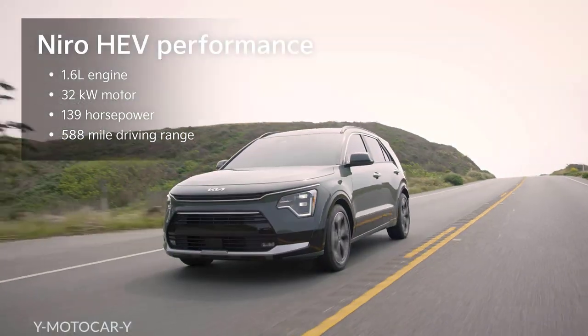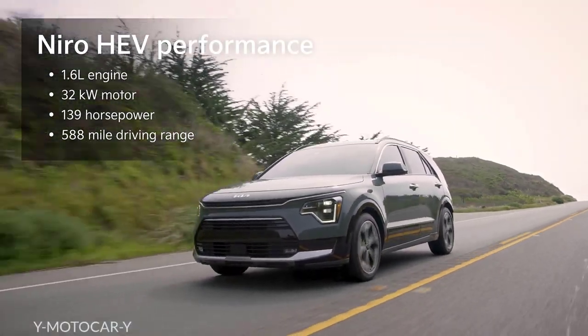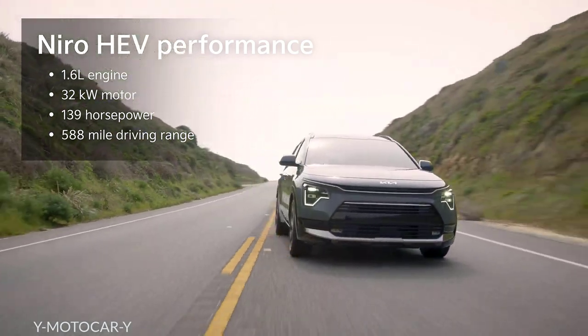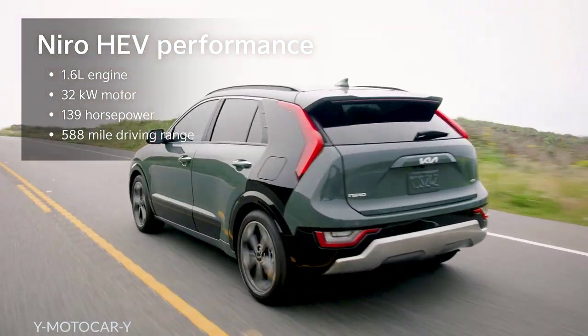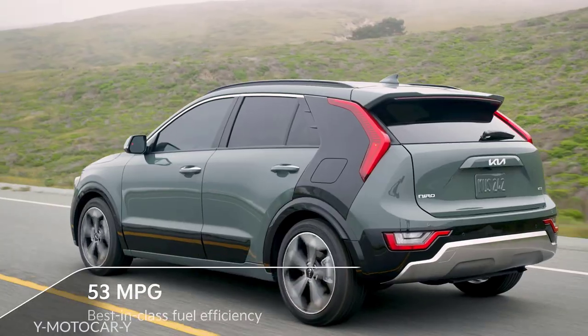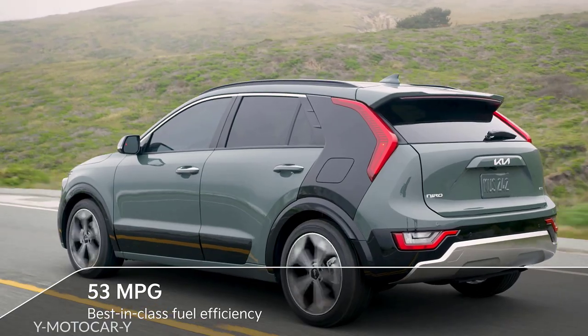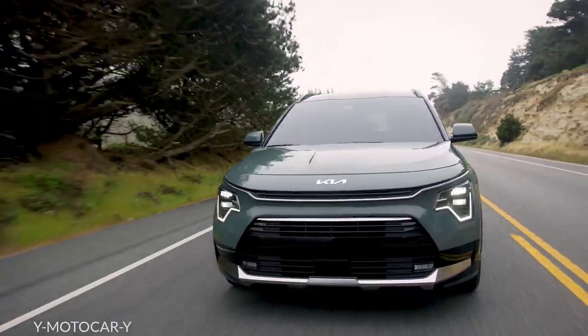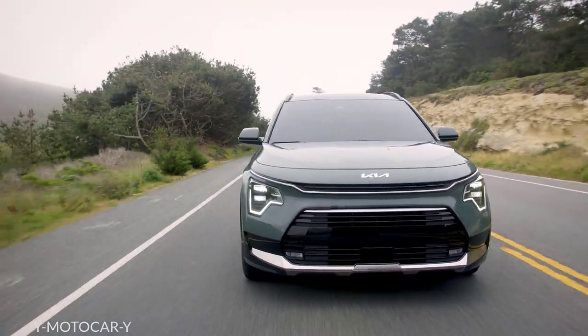In the Niro Hybrid, a 1.6-liter four-cylinder engine joins forces with a 32 kilowatt electric motor to deliver 139 horsepower and a driving range of up to 588 miles. Not to mention best-in-class fuel efficiency of 53 miles per gallon. In fact, no competing hybrid SUV comes close.